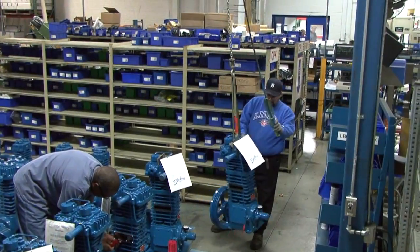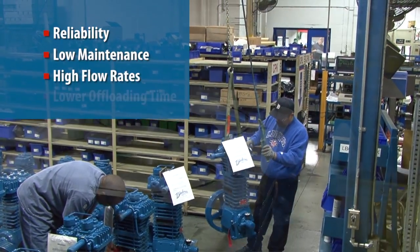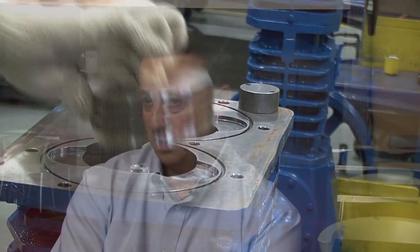We chose the Black Mirror compressor because of the reliability and consistency of flow we get with the units. The other thing we looked at with Black Mirror is the ability to use hydraulics. The competitor's units that we looked at, we were not allowed to use the same type of system with the hydraulics, which basically meant we had to change how we were going to mount it, how we were going to run it, and how we were going to make the thing operate correctly.